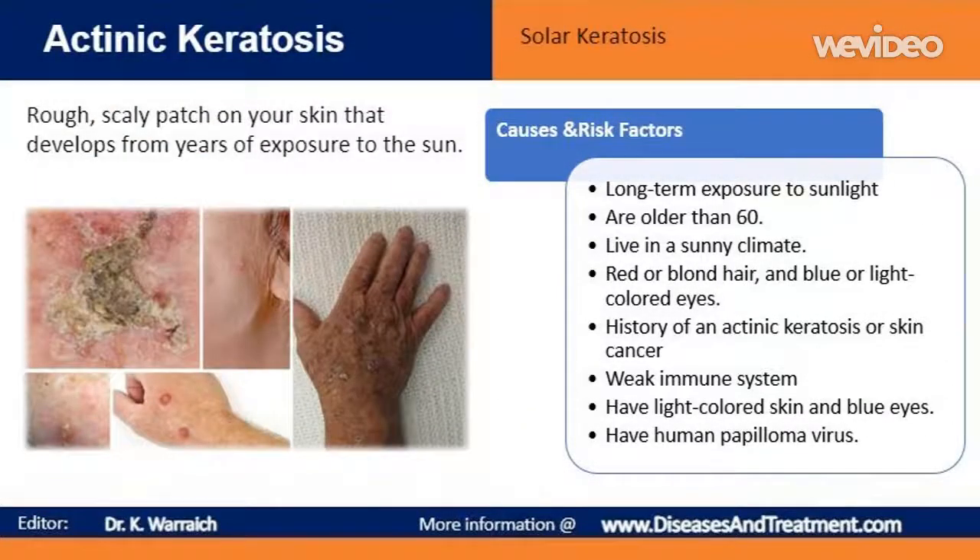It is primarily caused by long-term exposure to sunlight. You have a higher risk of developing this condition if you are older than 60, live in a sunny climate, have a history of frequent or intense sun exposure or sunburn, have red or blonde hair and blue or light-colored eyes, tend to freckle or burn when exposed to sunlight, or have a personal history of an actinic keratosis or skin cancer.